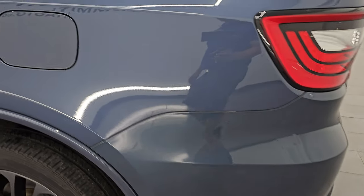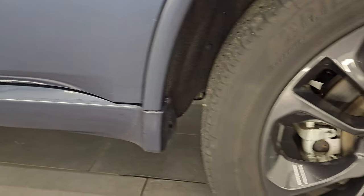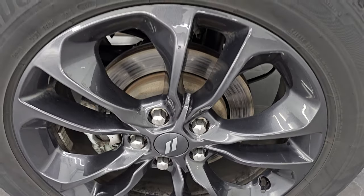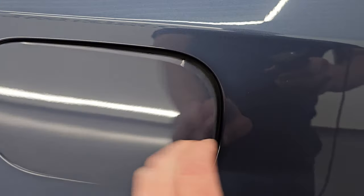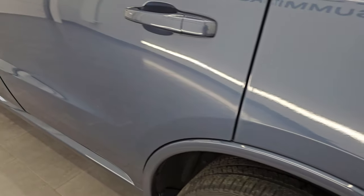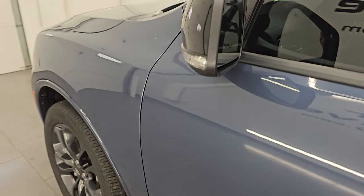Coming down to the driver's side, just as clean as that passenger side. No major dents or dings on the rear quarter or door. The back wheel is in excellent shape as well. You do get the capless fuel fill, which is a really nice feature — never get gas on your hands again. Down the rest of the side of the Durango, just as nice as the rest of the vehicle — no dents, no dings, no scuffs, no scrapes. Very nice, clean vehicle.